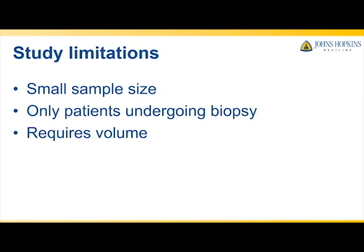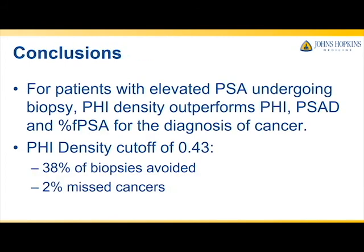In conclusion, for patients undergoing biopsy in the setting of elevated PSA, PHI density outperforms PHI, PSA density, and percent-free PSA for the diagnosis of clinically significant prostate cancer. Using a potential PHI density cutoff of 0.43, 38% of biopsies could be avoided at a cost of missing only 2% of clinically significant cancers.